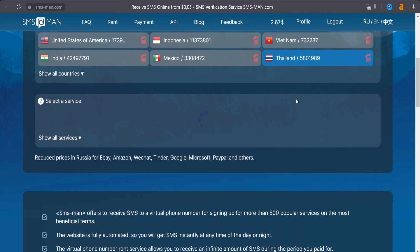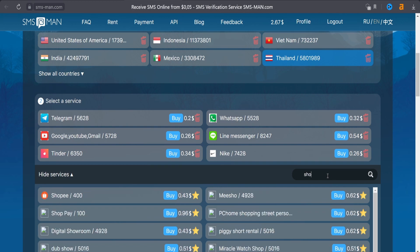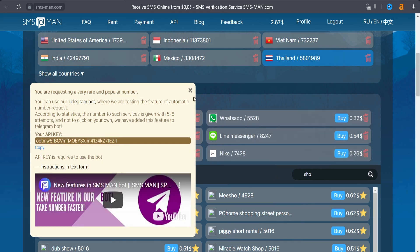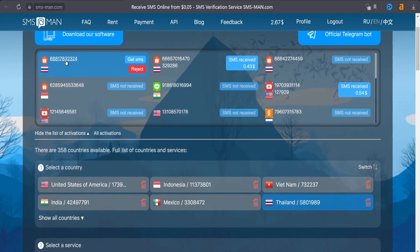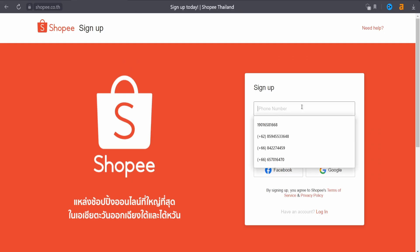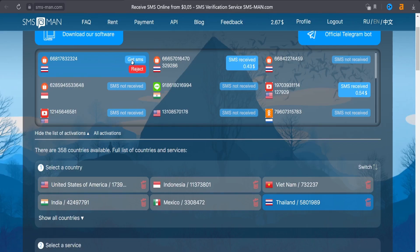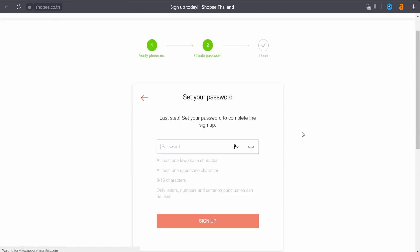I click on 'show all services' and type Shopee in the search. Then click 'buy.' That's the number — copy it and paste it in the sign-up form. Click next. Now we will try to get our verification code. Click 'get SMS,' copy the code, and paste it in the verification form.